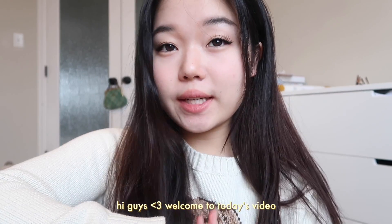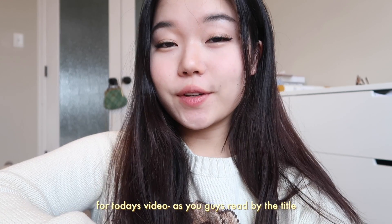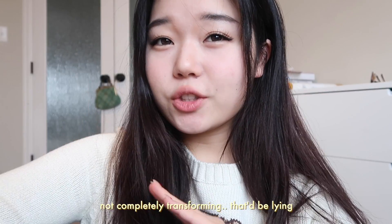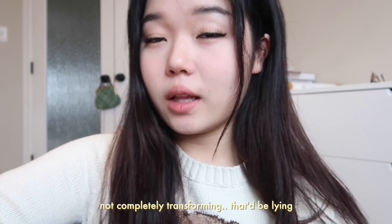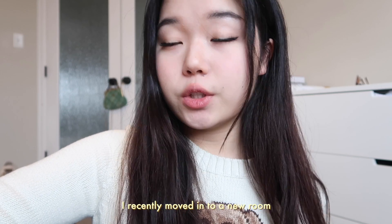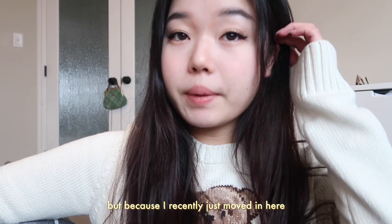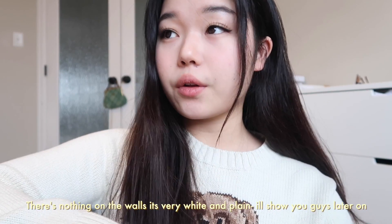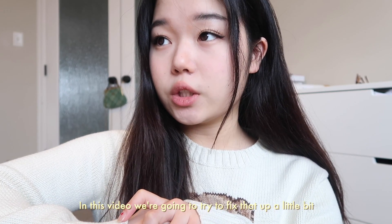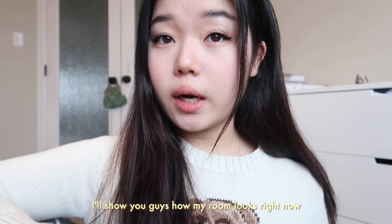Hi guys, welcome to today's video. My name is Daisy if you're new here. For today's video, as you guys read by the title, I'm going to be kind of redecorating my room. I've recently moved into a new room — it's like the coldest room in my house so nobody wanted it. Because I recently just moved in, there's nothing on the walls and it's very white and plain. I'll show you guys later on in this video and we're gonna be trying to fix that up a little bit.